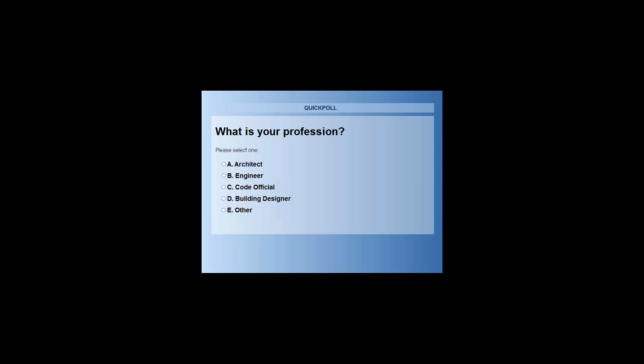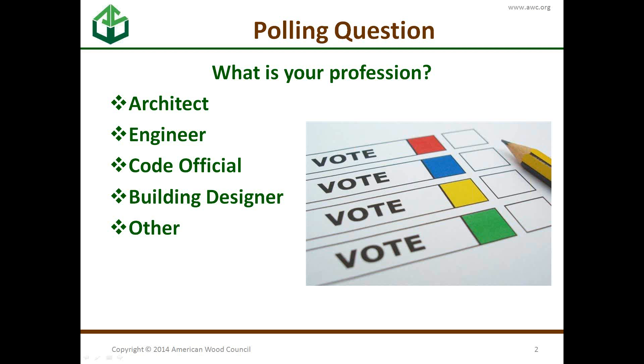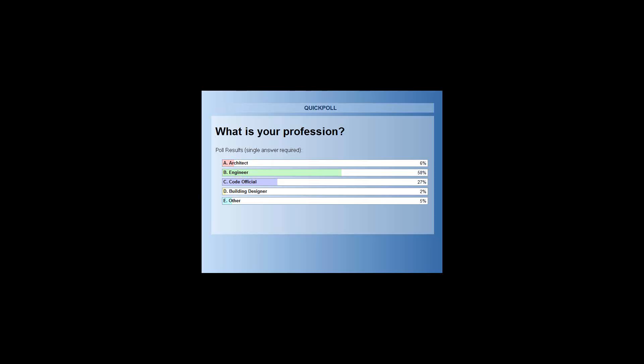The first poll question is: what is your profession? Architect, engineer, code official, building designer, or other? It looks like about 58% are engineers, 27% code officials, and just a little bit of everybody else.